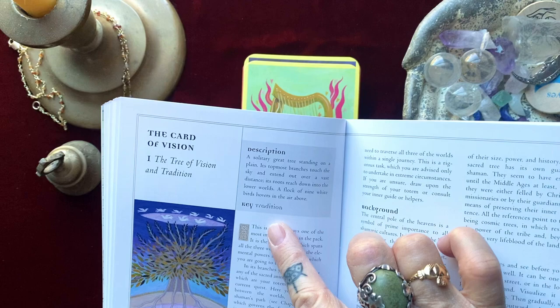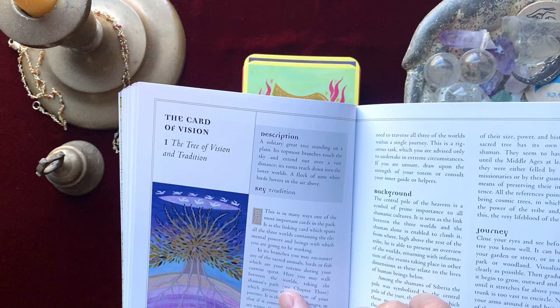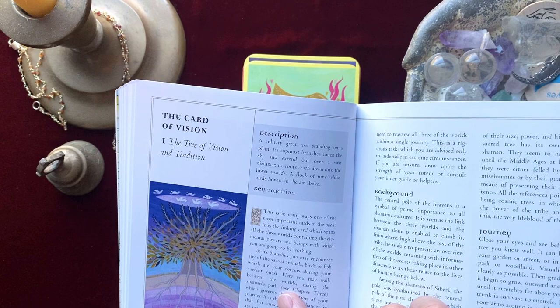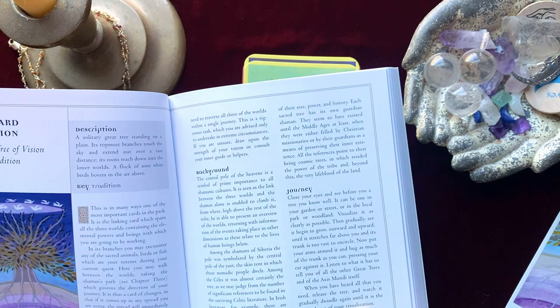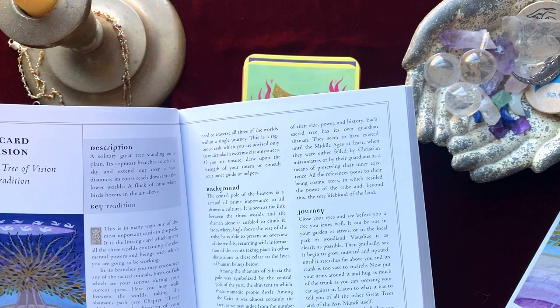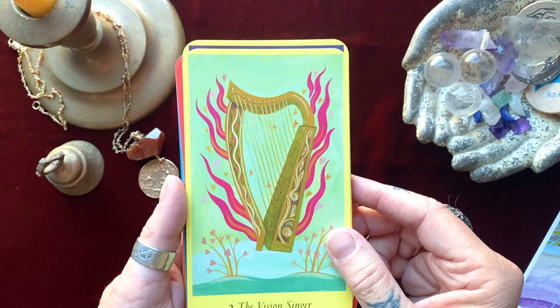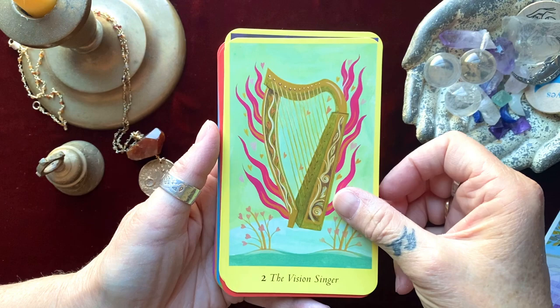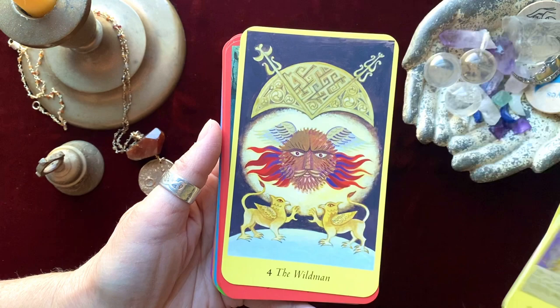When you get into a card, they give you a description. For instance, the first card, the Tree of Vision: 'A solitary great tree standing on a plain, its topmost branches touch the sky and extend out over a vast distance, its roots reach down into the lower worlds, a flock of nine white birds hovers in the air above.' Then it gives you background and takes you on your journey — you close your eyes, see the tree before you, and go into a shamanistic state of mind. This is a great deck if you're interested in Celtic shamanism specifically, or are a fan of Celtic mythology and artwork.